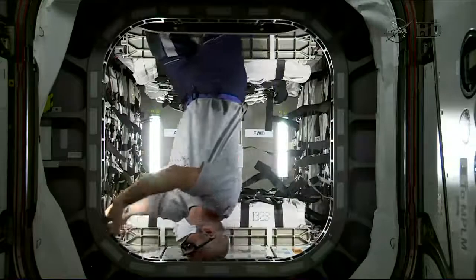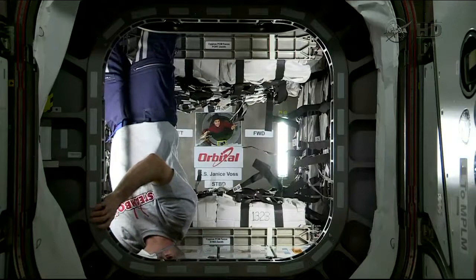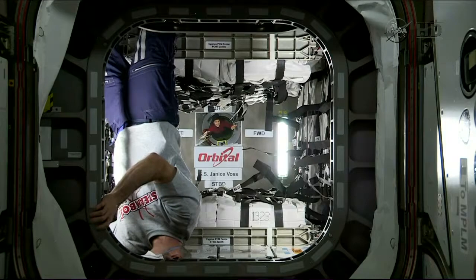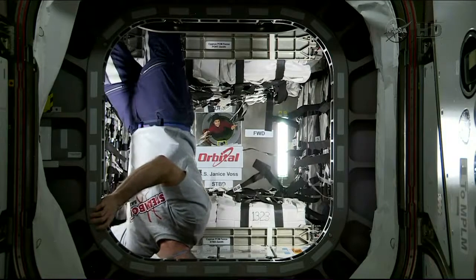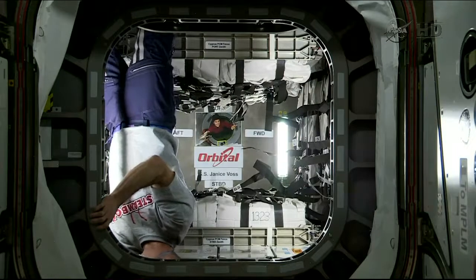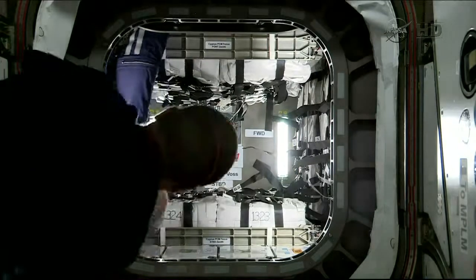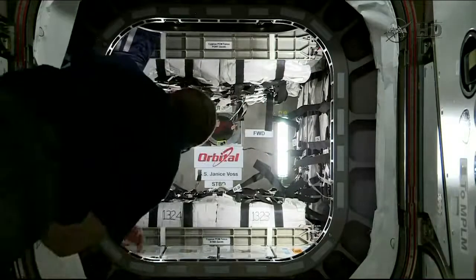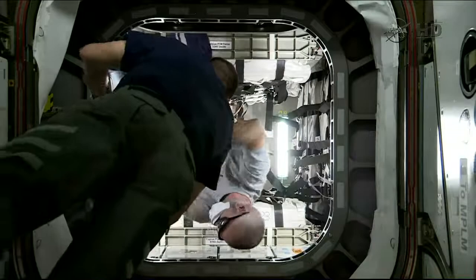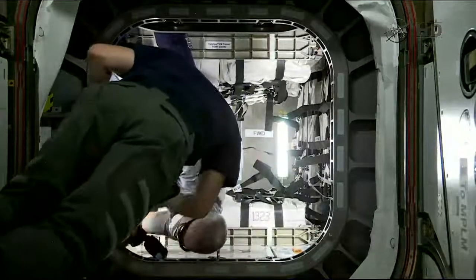This is video from a hatch opening earlier today, actually at 4:02 a.m. Central Time. The Cygnus Orbital spacecraft arrived at the space station yesterday and was berthed to the space station with Swanson at the controls of the space station's robotic arm along with Alexander Gerst. That's all after it launched from the NASA Wallops Flight Facility in Virginia at 11:52 a.m. Central on Sunday.